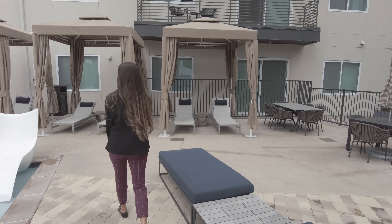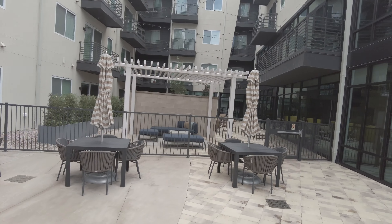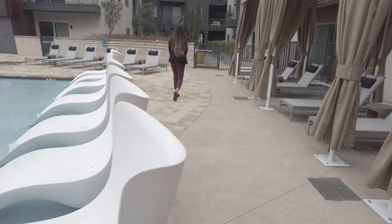Look — one, two, three, four cabanas, and plenty of space in here. Look at this cute courtyard with all the lighting. This is just really, really cool, and these seats —